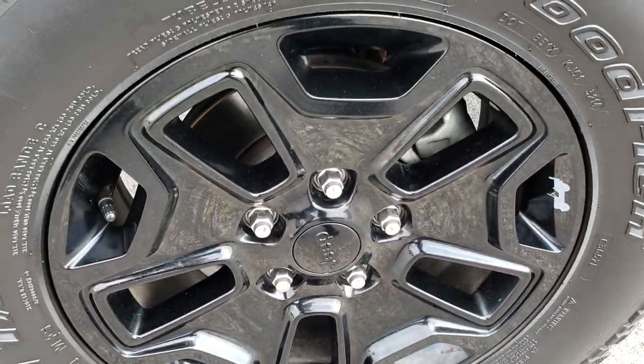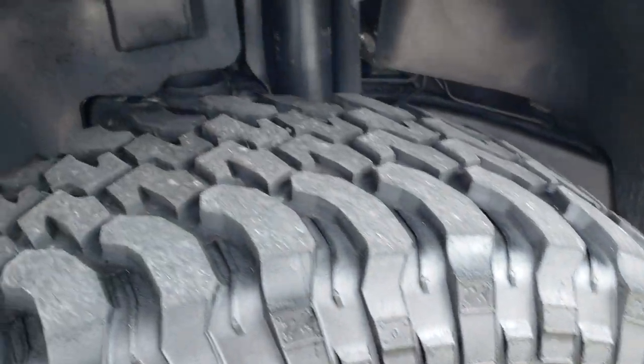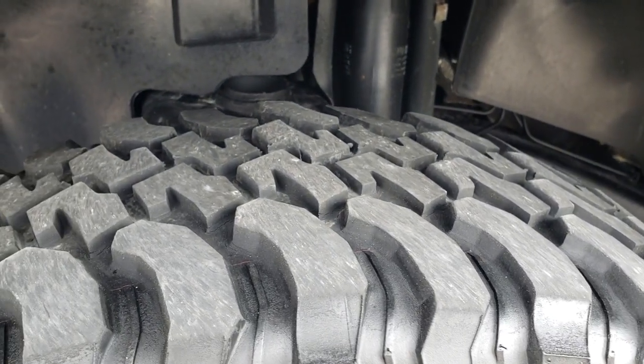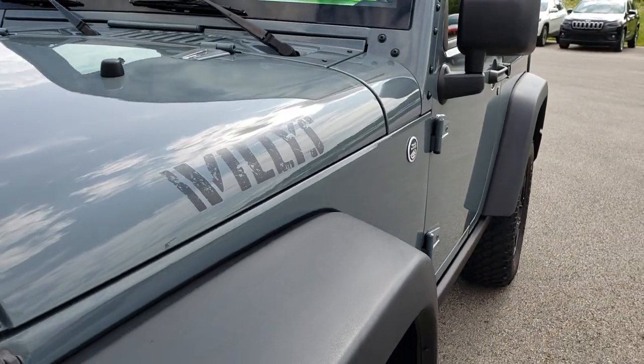You also get the blacked-out painted rims with the little Jeep on them, and BFGoodrich mud terrain tires. These are LT 255/75R17s and have right around half the tread left — just a little bit under, I would say.